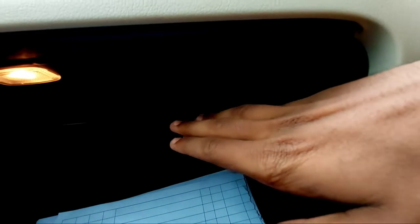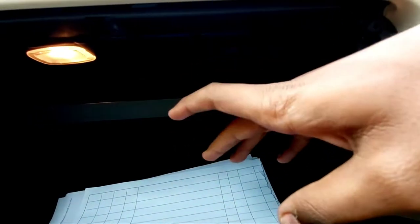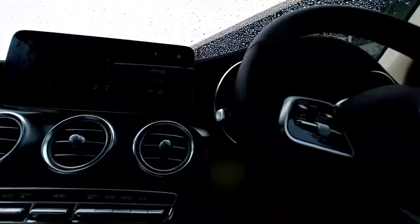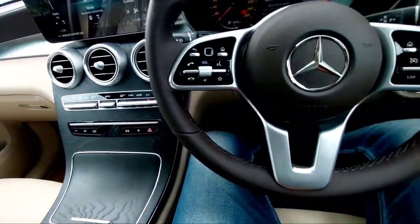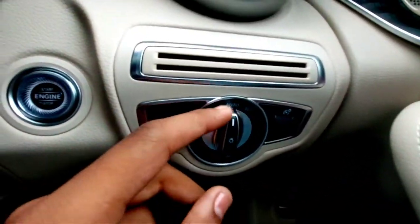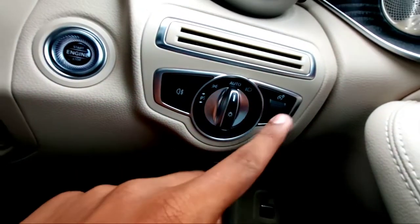The glove box is a two-stage double-deck design — one section for small items or documents, and a larger section for water bottles or bigger items. You also have decent door pockets that fit a half-liter bottle. There's a subwoofer at the front and the Burmester sound system.